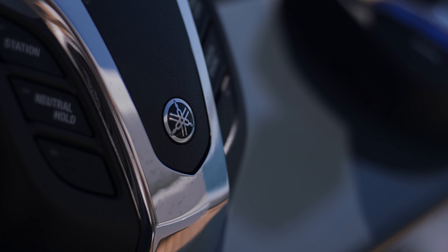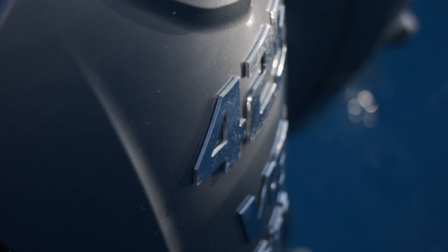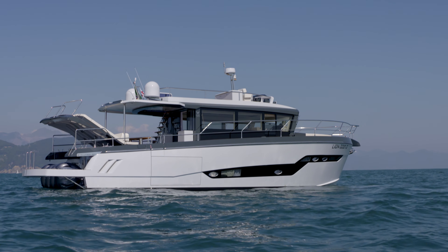I believe the engineers at Yamaha were also called crazy at the beginning when they were developing this XTO engine. But that is part of my character, part of my life — to have a challenge in whatever I do. So this was one more of my crazy things.